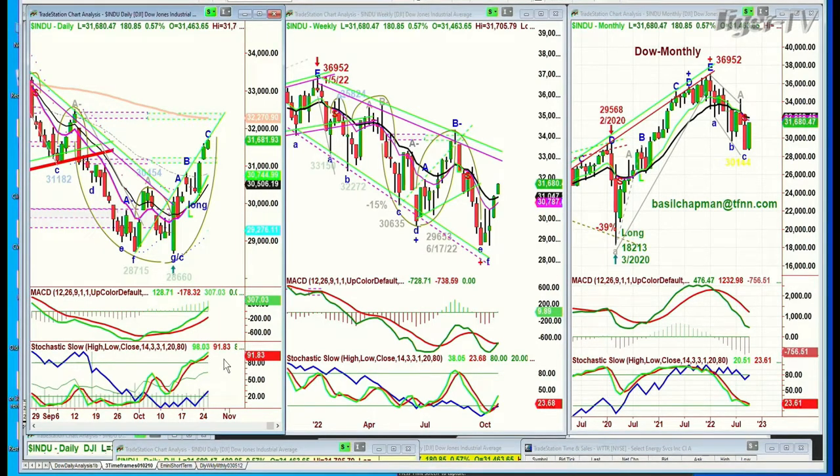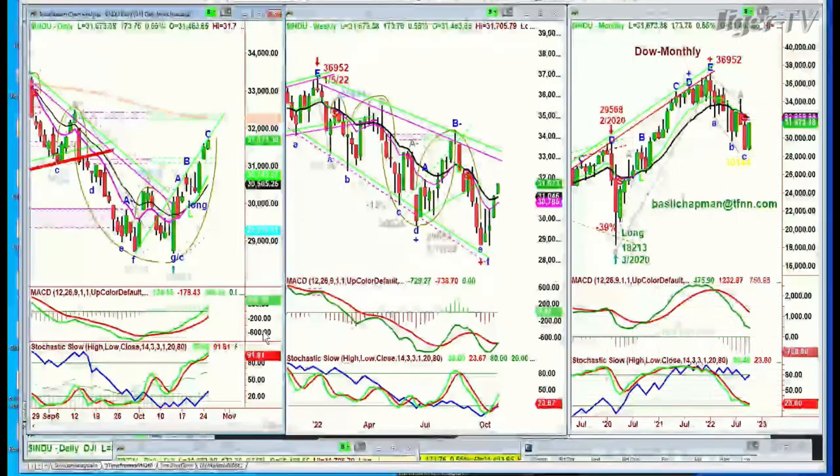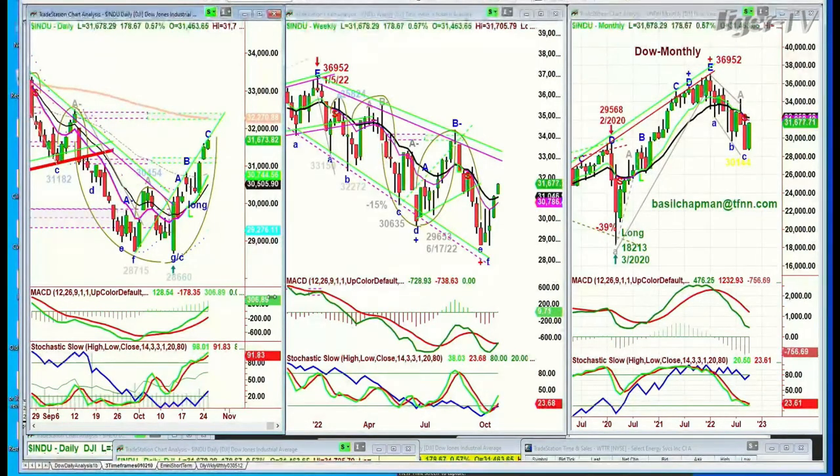MACD's strong, stochastics at 91% — fabulous action. The 9-period is way over the 14-period moving average. Very good, so now you've got your support. We're at 31,677, up 176, and certainly the 31,520 area should be very strong support if there's a sudden slide.